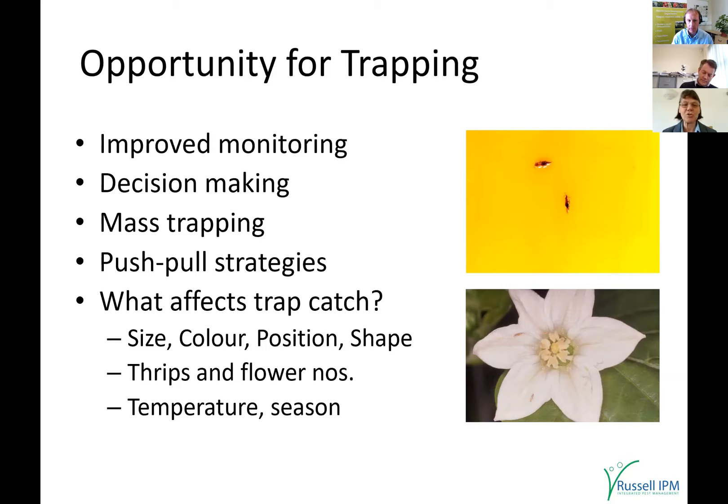At Russell IPM we've also been looking at push-pull strategies — using general repellents to repel the pest away from the crop, as well as traps to catch them. These are improving control even further.